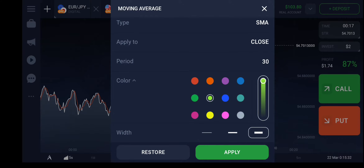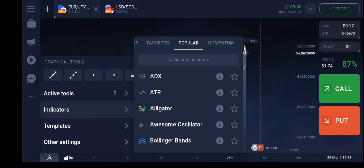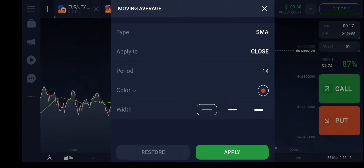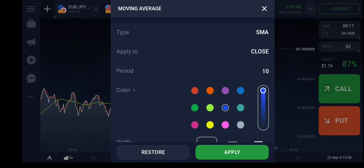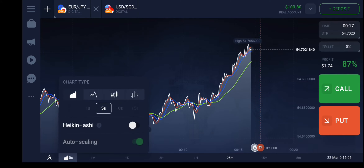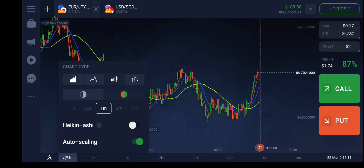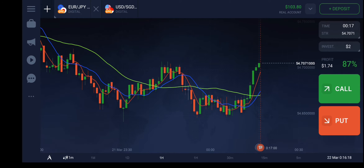Then I will add one more indicator — the Parabolic SAR. And one more moving average: this time SMA period 10, color blue, bold width — apply. Then set the timeframe to candlestick one minute. Now let's check out where this fits in the strategy.